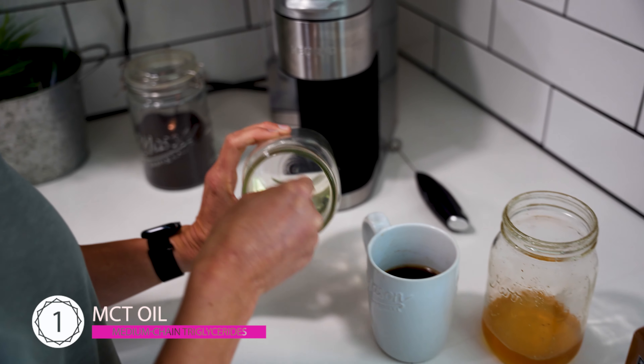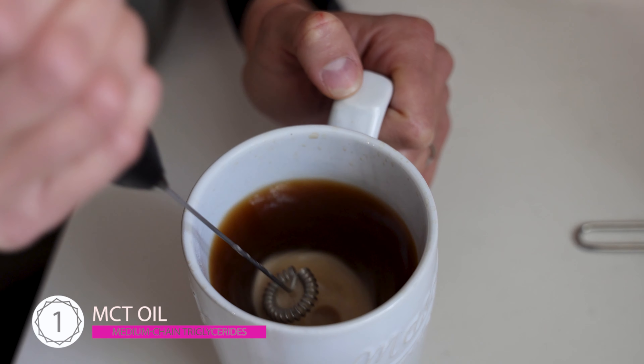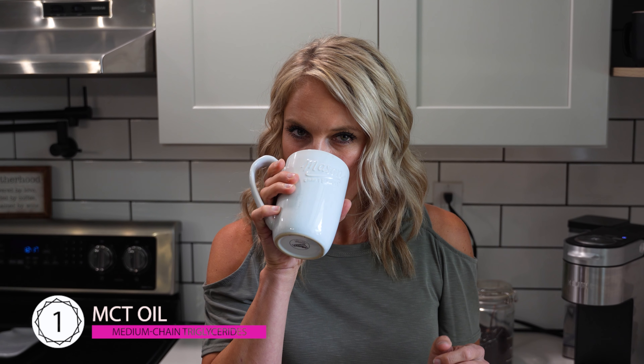And we all want to burn fat. To incorporate MCT oil into your coffee, start with one teaspoon in the morning brew, blending it until it's frothy and creamy. You can gradually increase the amount as your body gets accustomed to it. It not only gives you a rich texture, but also provides a steady energy release, which helps you stay energized and focused throughout the day.